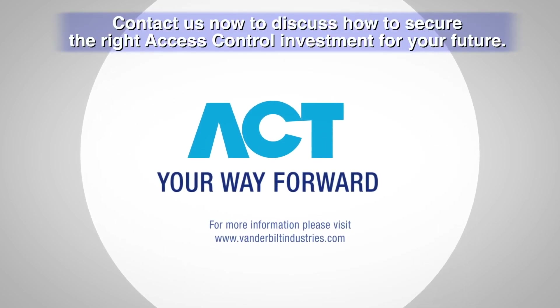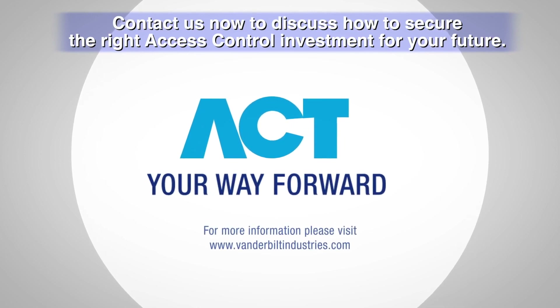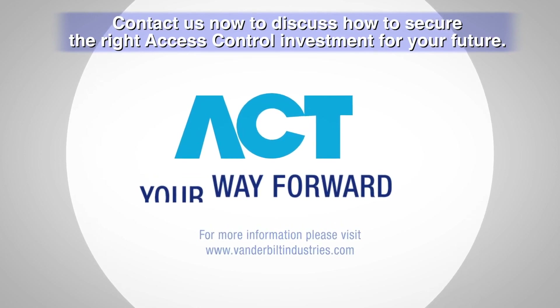ACT — your way forward. Contact us now to discuss how to secure the right access control investment for your future.